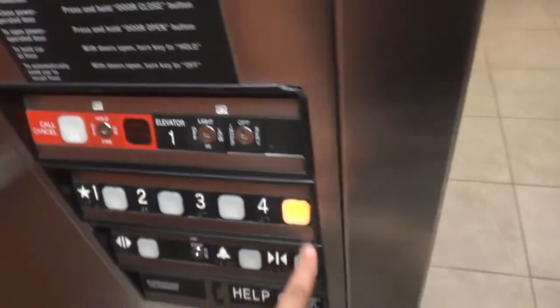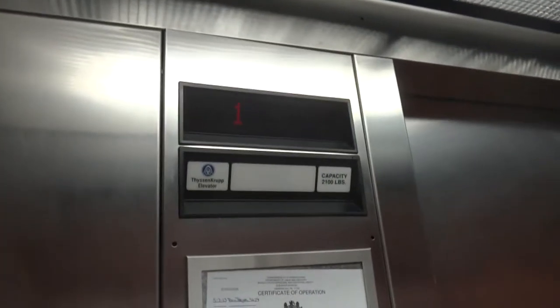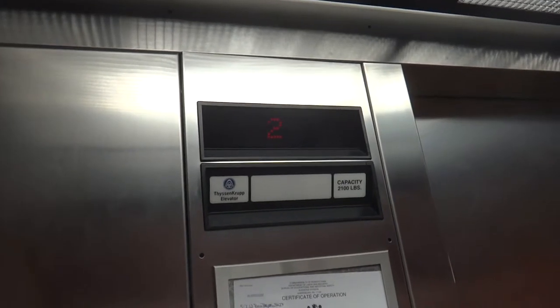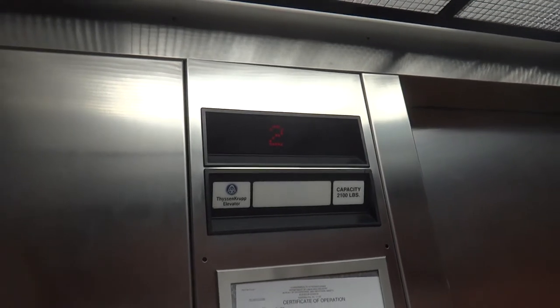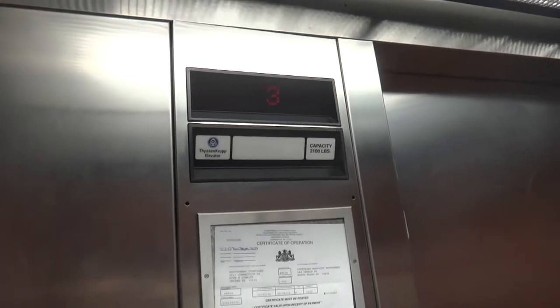Let's go back up to four. I'm going to listen to the motor.